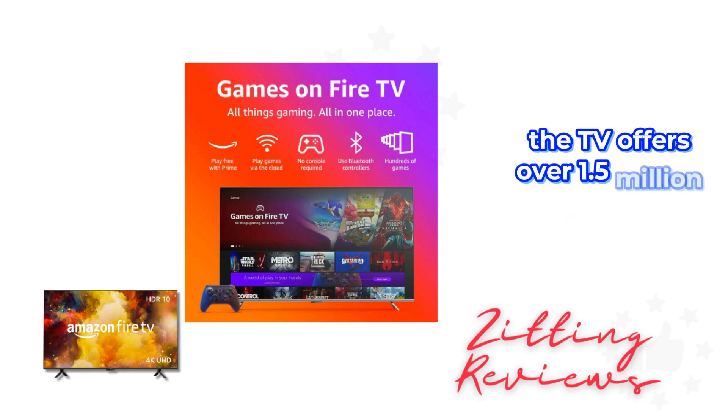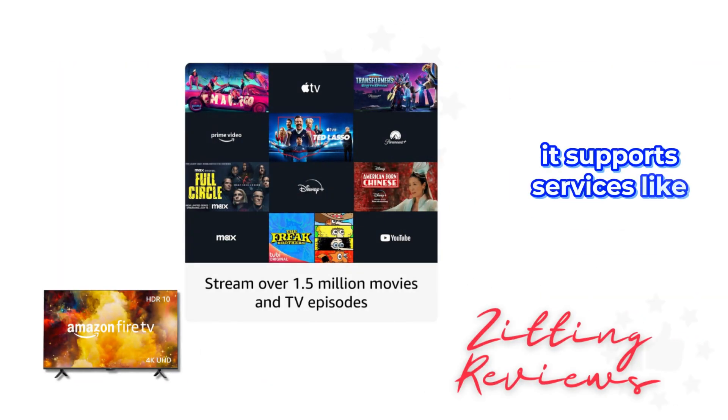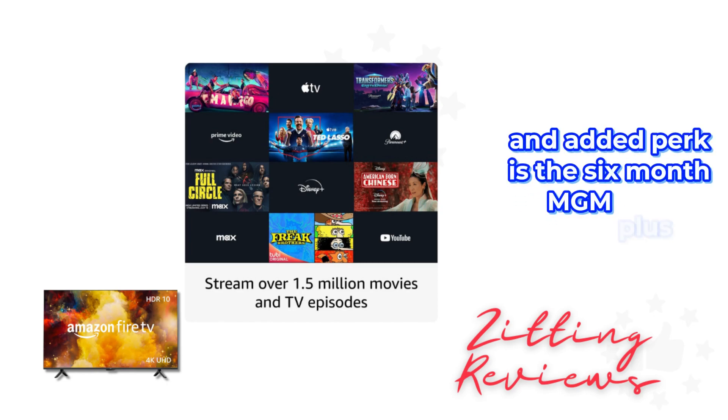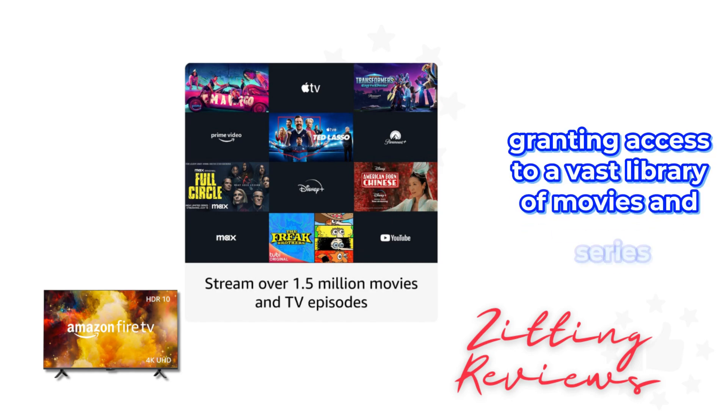The TV offers over 1.5 million movies and TV episodes for streaming. It supports services like Netflix, Prime Video, and Disney Plus with subscriptions. An added perk is the 6-month MGM Plus subscription, granting access to a vast library of movies and series.